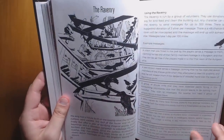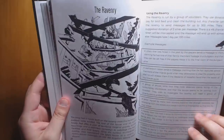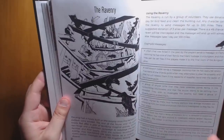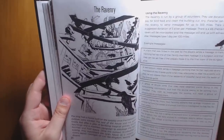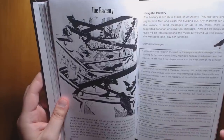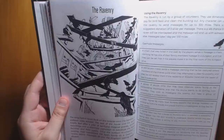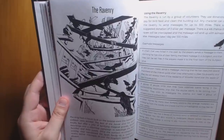We have the Ravenry, which you can use to send messages across your entire setting, along with a bunch of example messages. There is a strong emphasis placed on usefulness throughout this whole book, which is really great — something we see commonly in the OSR, and it's wonderful that these smaller one-man produced books are paying attention to that, even when some of the really big players are not.